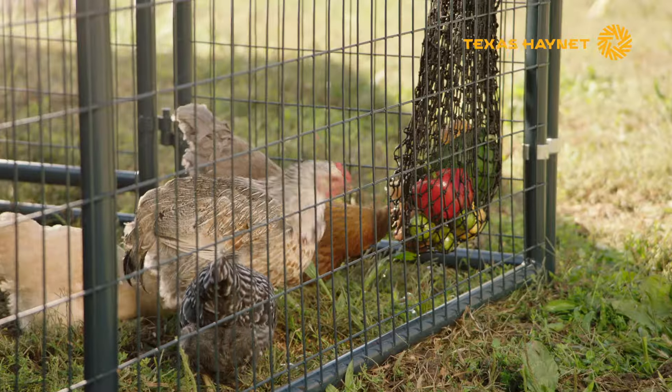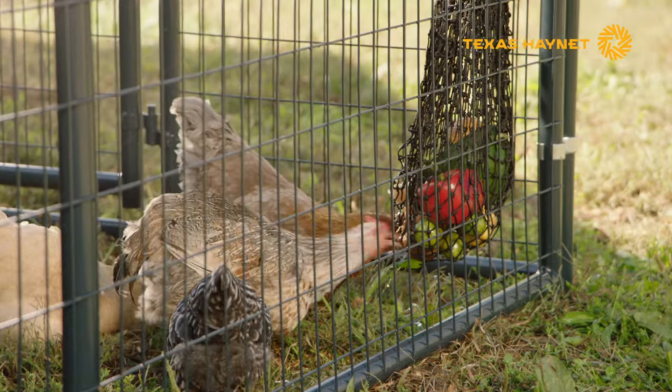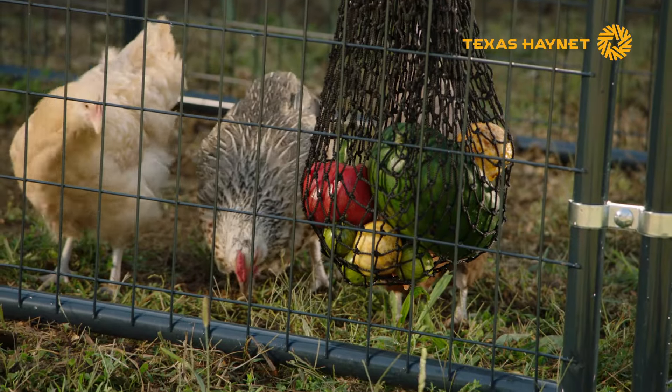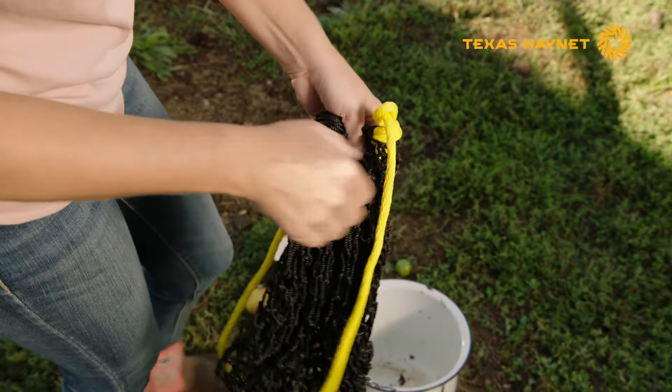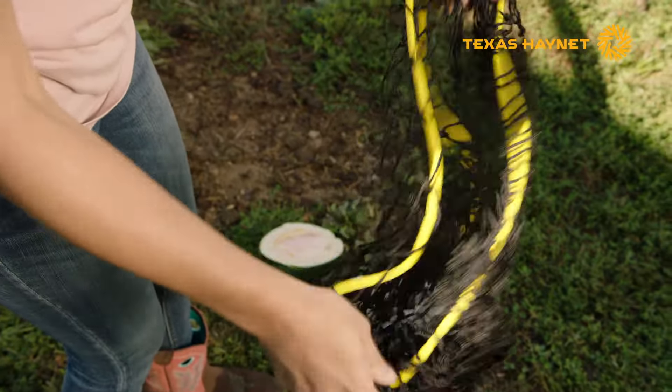Not only is it a way to feed chickens, but it also provides entertainment and enrichment for them. We built the feeder with American-made high-quality nylon mesh, so it's safe and durable.